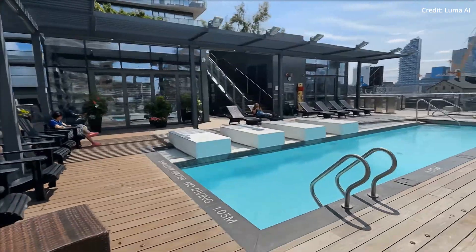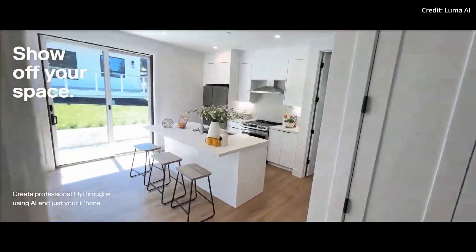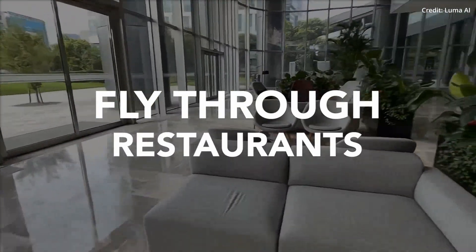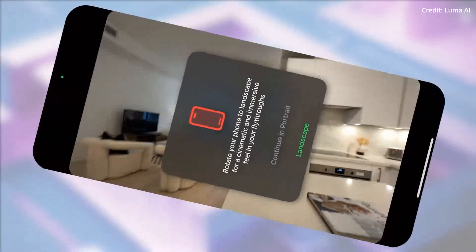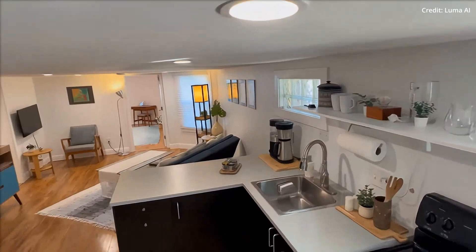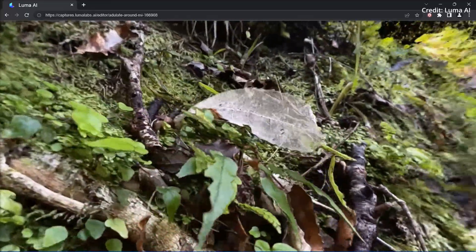Luma AI, an AI tech startup with specialization in graphics, has released a noteworthy feature that's set to redefine digital media dynamics. This distinguishing feature enables 3D fly-through transmutations of 2D videos, bearing an uncanny resemblance to professional drone footage. The core mechanics of this feature revolves around conceiving a 3D environment out of a conventional video, achieved through the application of the globally acclaimed 3D generative NERF technology, as per Luma AI.